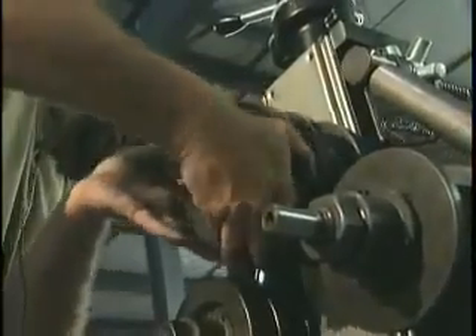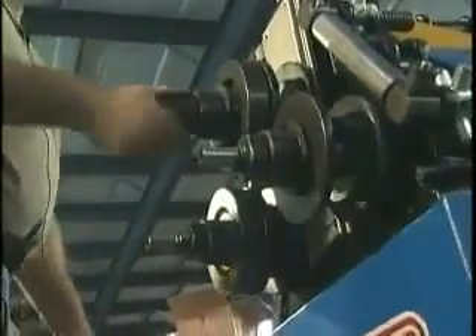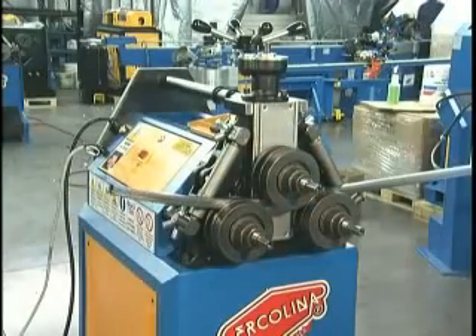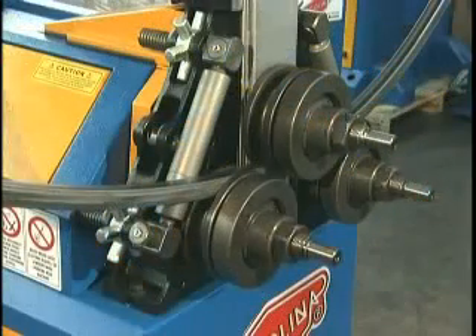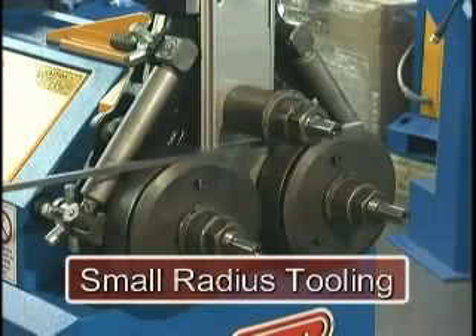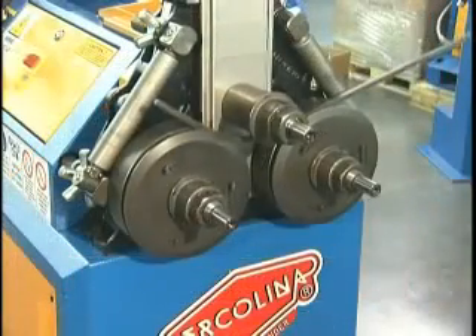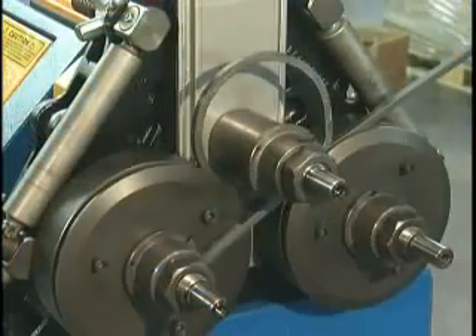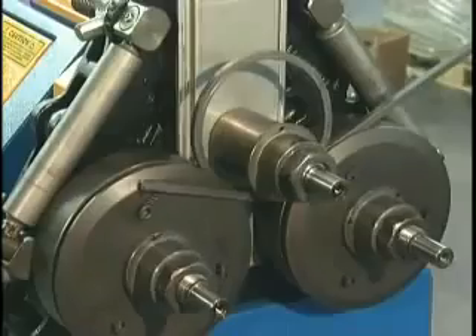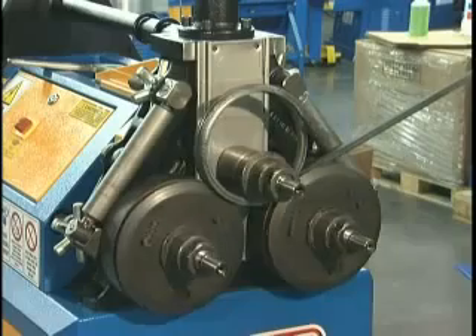Additional spacers are also included with the modular set to help support the profile's cross-section and produce a uniform look. This video shows a one-inch square tube being rolled, supported with the modular toolset. Small radius work can be accomplished using Herculina's small radius special tooling, which incorporates two larger diameter rolls for the lower shafts and one smaller roll for the top shaft.